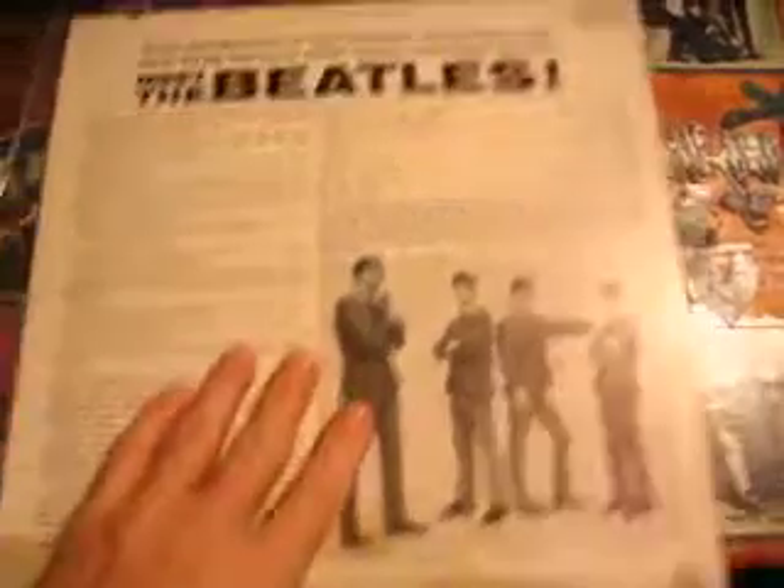This is a mono one. Capitol Records. The monos are very distinctive in color — they have like a brownish beige type.